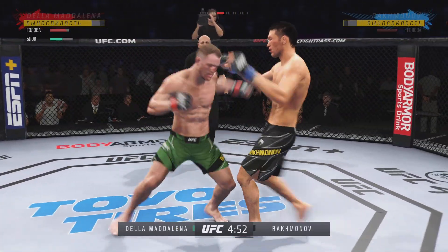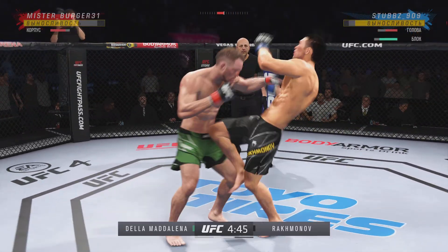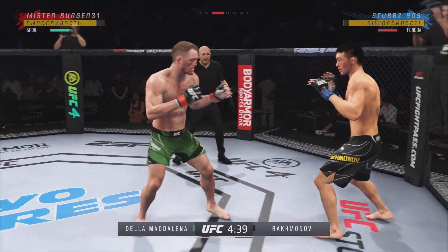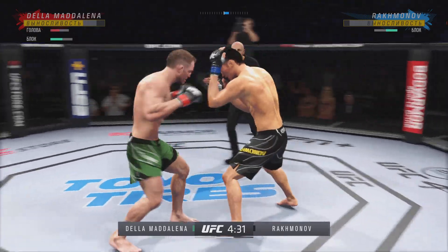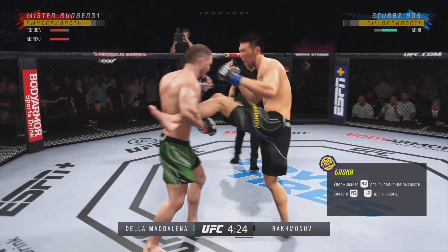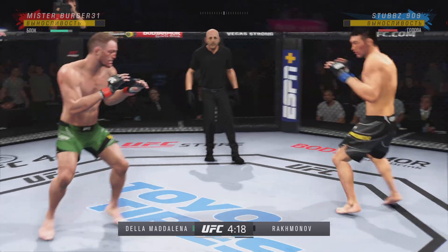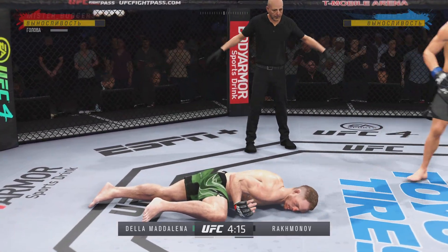Big powerful punch, Lamar. Now he gets back to Reign. Another strike to the body — not a lot of real estate there, but he found it. Big kick, Lamar. Nice straight punch there — must be nice to have a reach advantage like this, DC. And he caught the kick. And just like that, the fight is over.